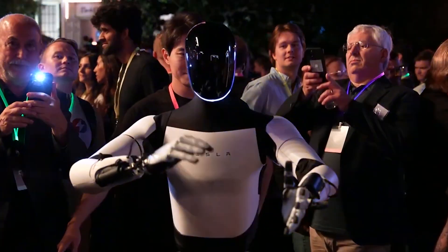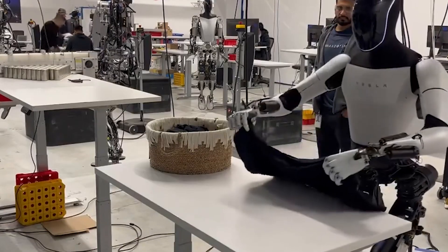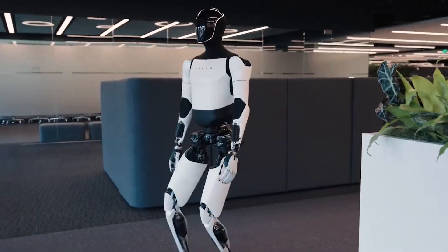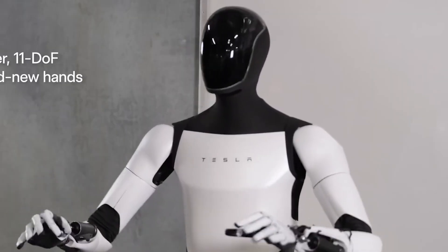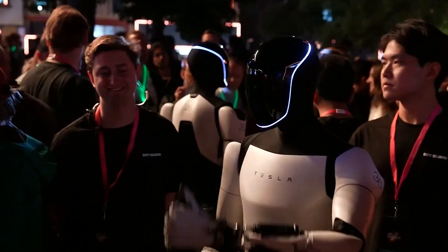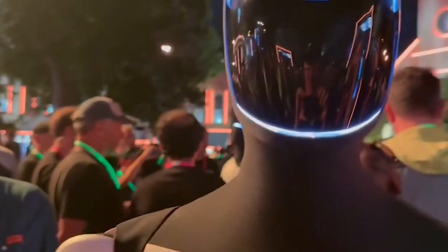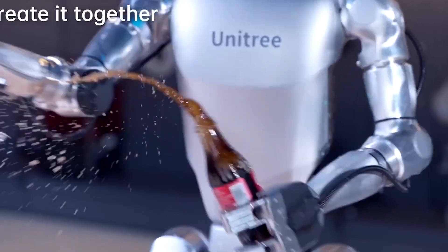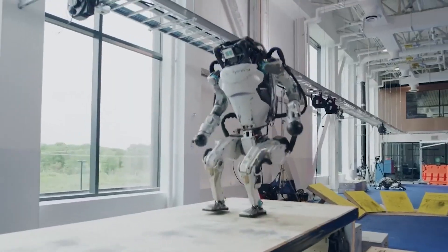Optimus is just the beginning. As Tesla continues to refine and expand the capabilities of its humanoid robot, we could see Optimus playing roles in nearly every sector — from healthcare and agriculture to retail and personal assistance. With each new iteration, Optimus will become more sophisticated, capable of handling more complex tasks, and integrated more seamlessly into our daily lives. Robots like Optimus aren't just the stuff of science fiction anymore — they are becoming a vital part of our world, revolutionizing the way we live and work. What future uses do you envision for Tesla's Optimus robot? Let us know in the comments below and stay tuned for more updates on the future of robotics.